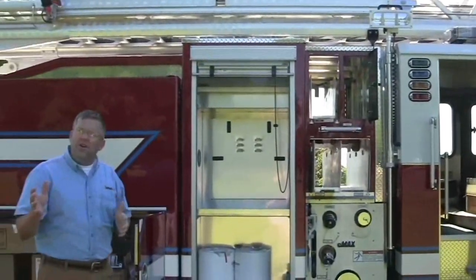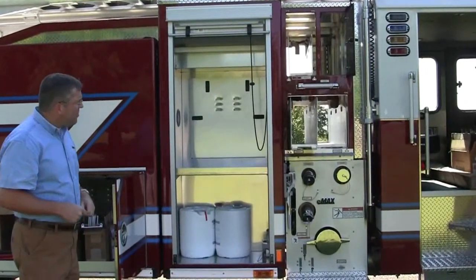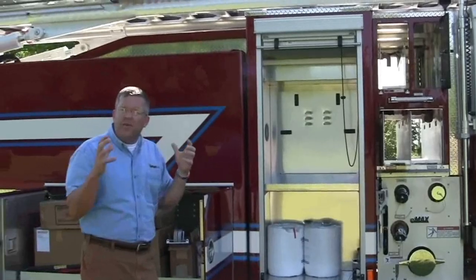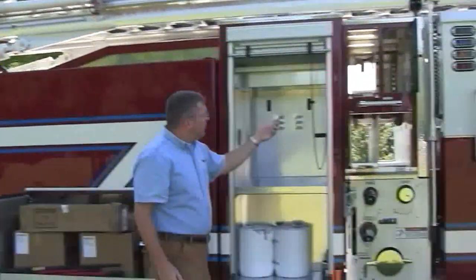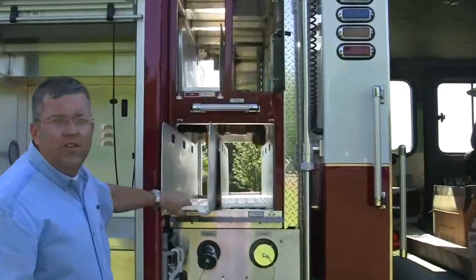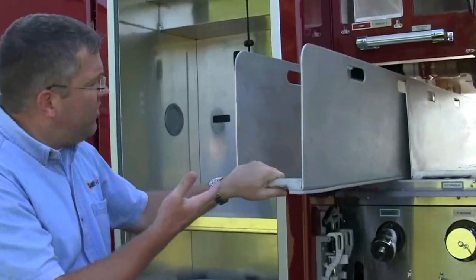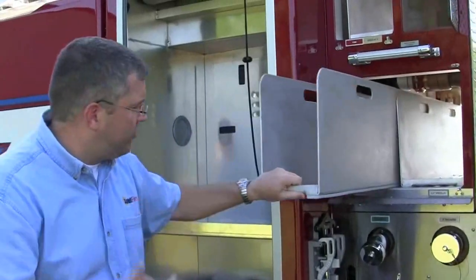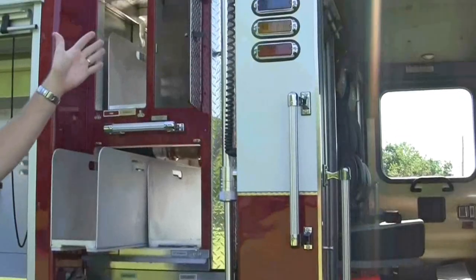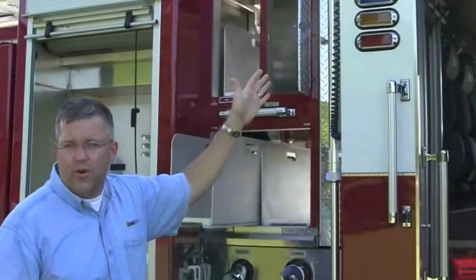It has a 500-gallon polypropylene tank, and you're getting all of this on a single axle — this is the package that people are loving. This is what I was referring to earlier: showing you where your backboard storage is and your speed lay options. Firefighters are loving this design because it's easy to pull stuff out, load the hose, and put it straight back. We're also showing you the water tank level gauge — far off from the scene they can get a visual on it.